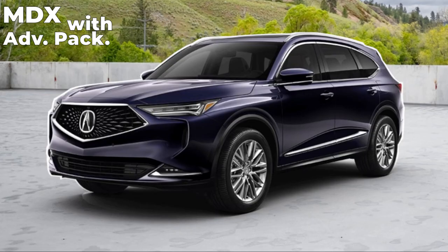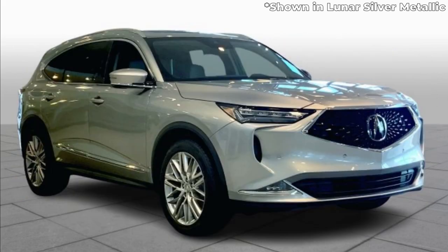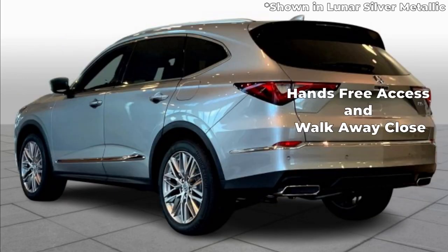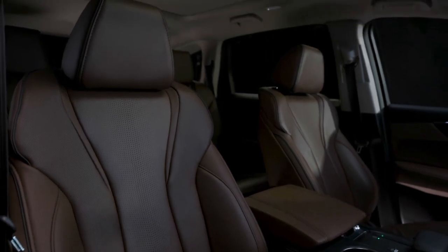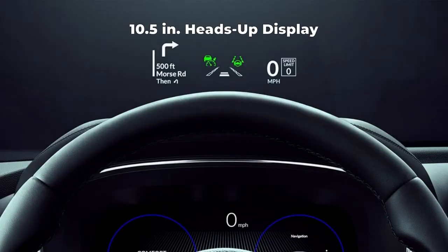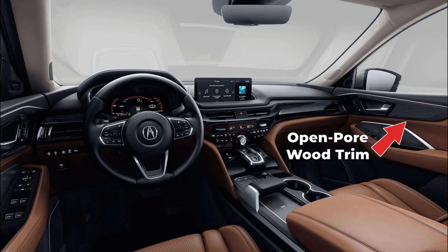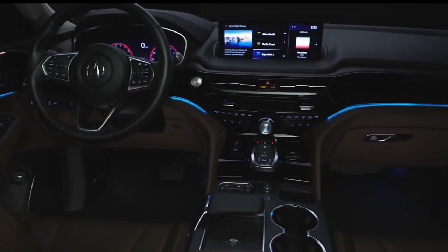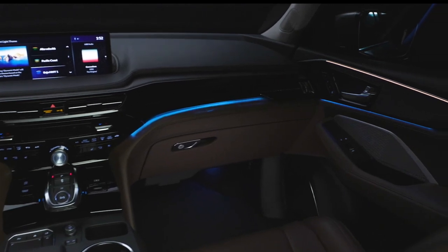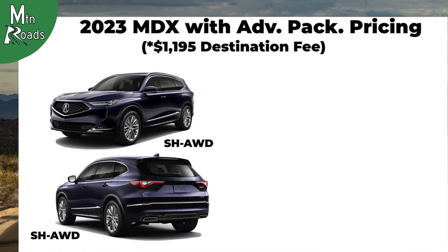Next we'll take a look at the MDX with Advanced Package. Building on the other MDX trims, it rides on 20-inch premium silver split 10-spoke wheels. Roof rails are now standard. The outer door handles now get LED lights and the power lift tailgate is upgraded with hands-free access and walk-away close. On the interior, the driver and passenger are upgraded to 16-way power seats with lumbar support, thigh extension, and side bolsters. The driver gets a heated steering wheel and the addition of a 10.5-inch heads-up display. A 360-degree surround view camera is also added. Heated rear seating on the outboard positions is now standard. Open-pore wood trim adorns the cabin. The MDX with Advanced Package also receives the top-of-the-line Iconic Drive Ambient LED cabin lighting, which provides 27 color themes on the door accent, first-row footwell, instrument panel, console, and door pocket. The Acura MDX with Advanced Package Super Handling All-Wheel Drive starts at $63,000.